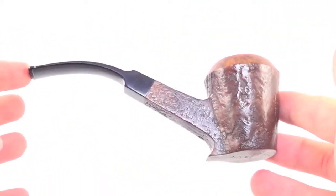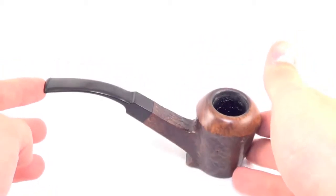A great shape in great condition and ready to be enjoyed by its next owner.